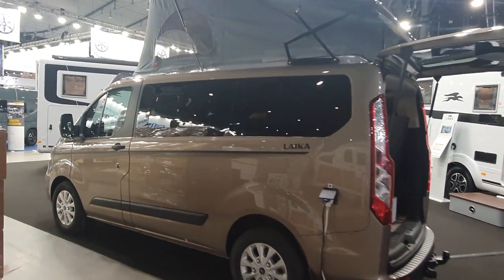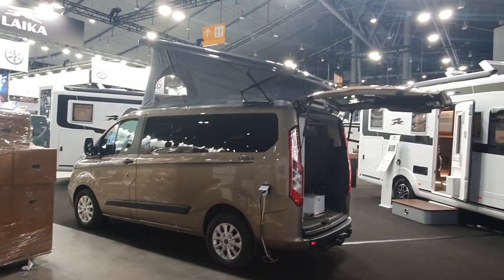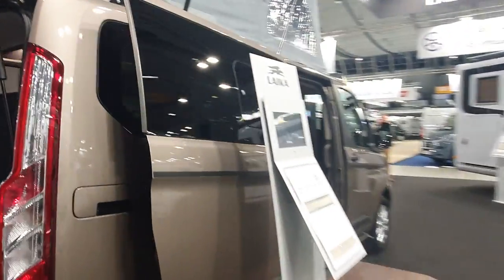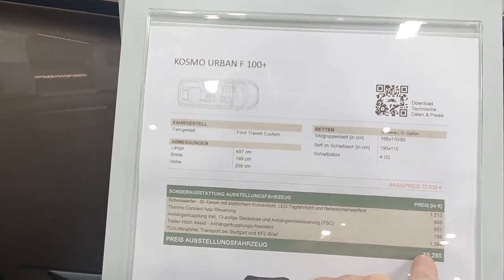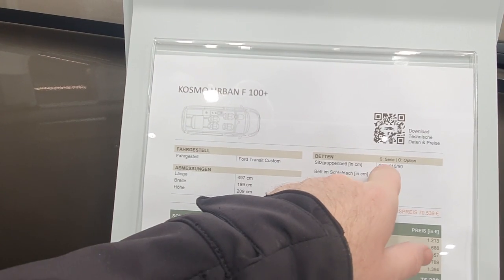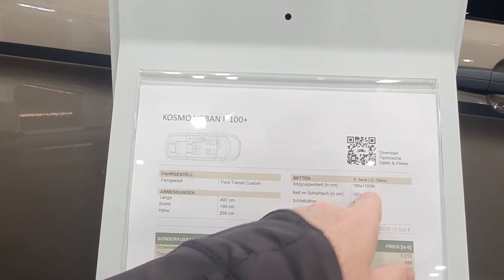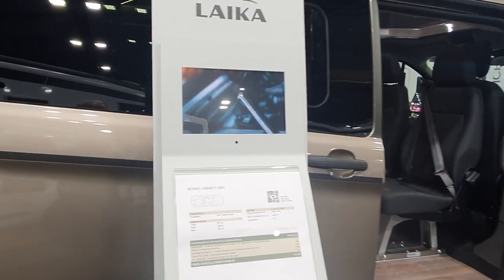I haven't got all the details off the top of my head, but check the description for the sizes. The price is 75,000 euros. Bed size is 188 by 110, and the in-tent bed is 190 by 110. As you can see, I'm not particularly impressed by this vehicle at 75,000 euros.